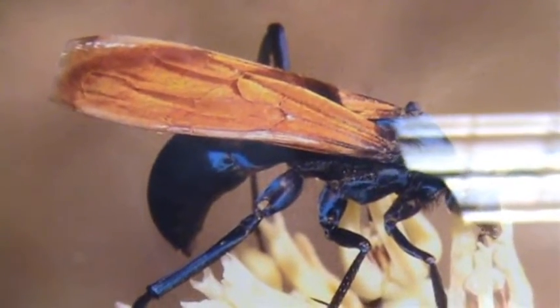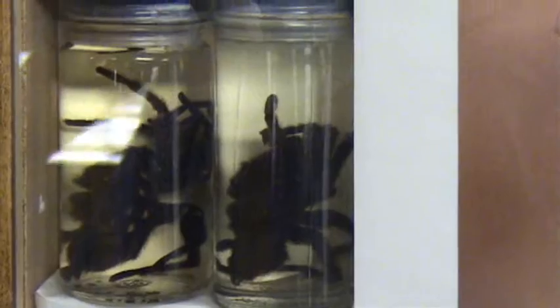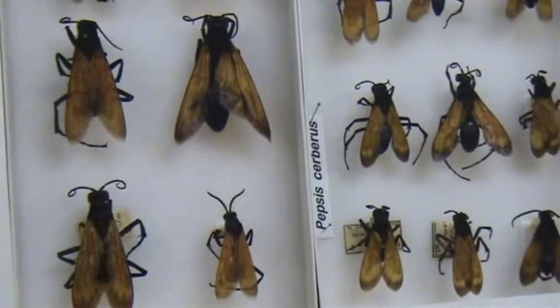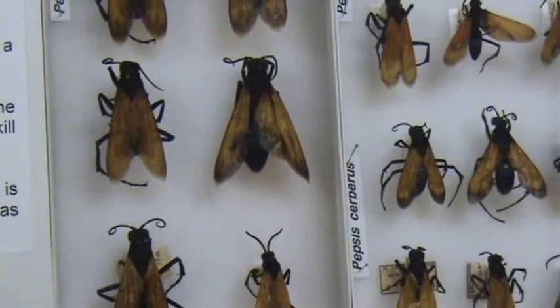Once it is paralyzed, it is still alive. The tarantula hawk then lays its egg on the tarantula. The eggs hatch and out come the larvae. The larvae gradually consume the tarantula, carefully avoiding any vital organs. The tarantula remains alive for months while being eaten alive.